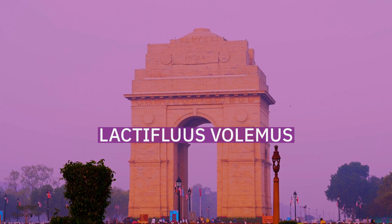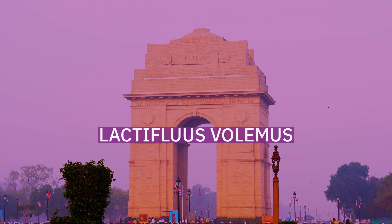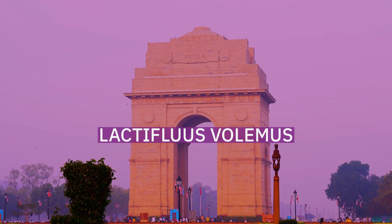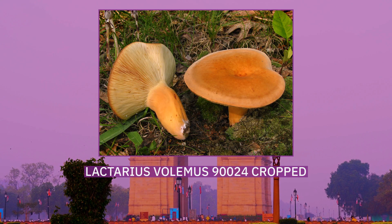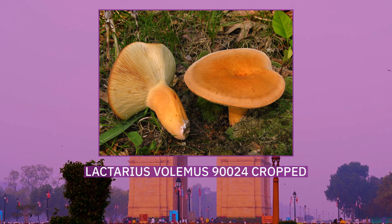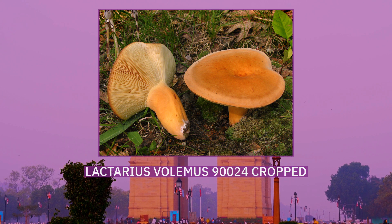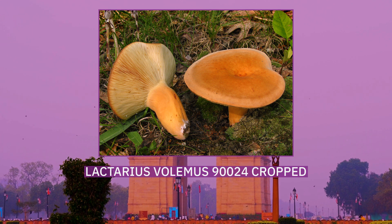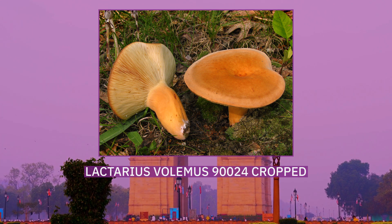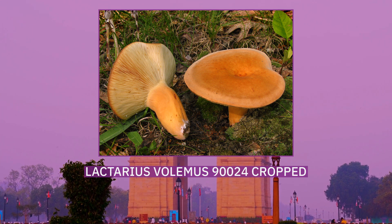Lactifluus volemus, formerly known as Lactarius volemus, and commonly known as the Weeping Milk Cap or Bradley, is a species of fungus in the family Russulaceae. It is widely distributed in the Northern Hemisphere, in temperate regions of Europe, North America and Asia, as well as some subtropical and tropical regions of Central America and Asia. A mycorrhizal fungus, its fruit bodies grow on the ground at the base of various species of trees from summer to autumn, either individually or in groups.